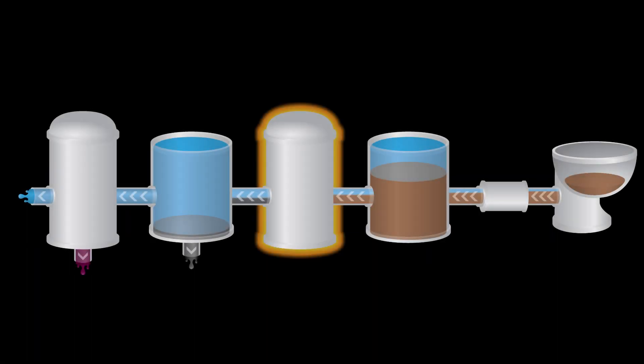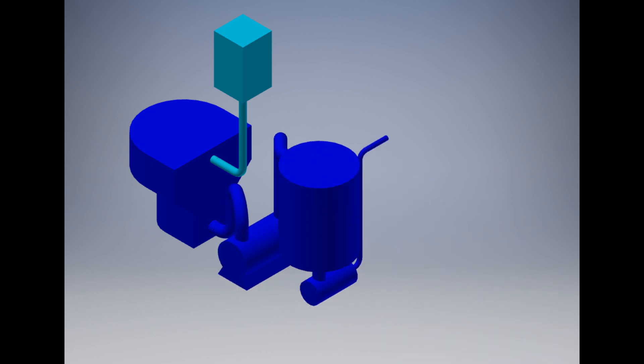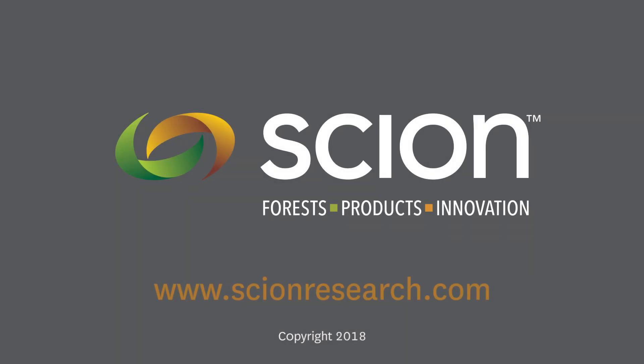Our vision is to produce a system that is easy to transport and install and that will bring safe sanitation to those who need it. Our final prototype will be more compact, which will enable it to be installed in a household. For more information visit our website at www.scionresearch.com.